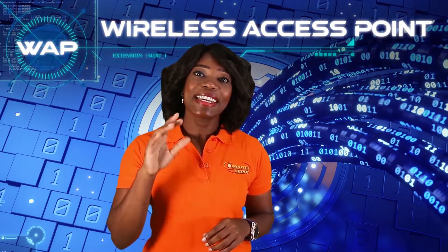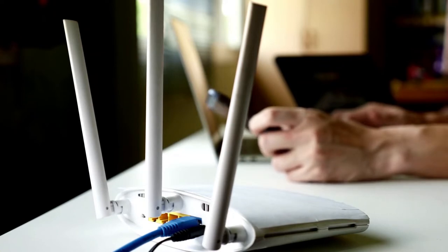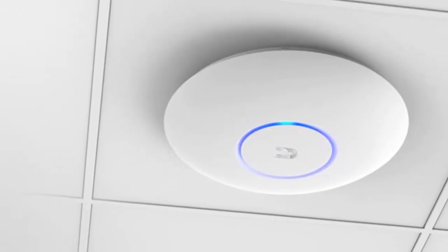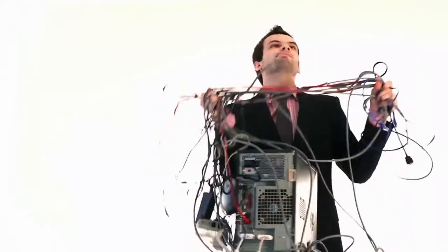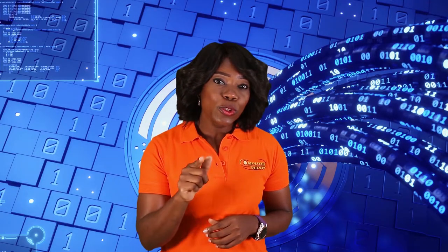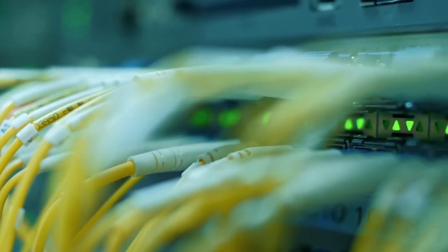Wireless access point is a networking device that allows wireless capable devices to be connected to a wired network. It is easier to install wireless access points to connect all of the computers and devices on your network than to use individual wires and cables. Using a wireless access point allows you to create a wireless network within your existing wired network.